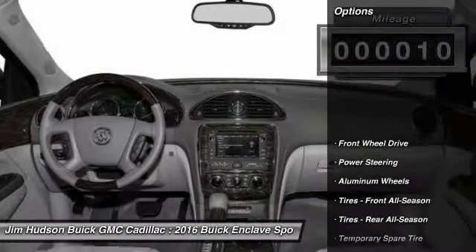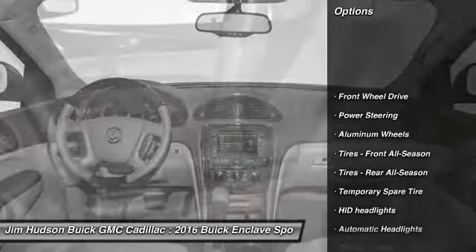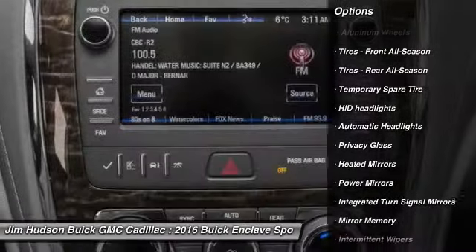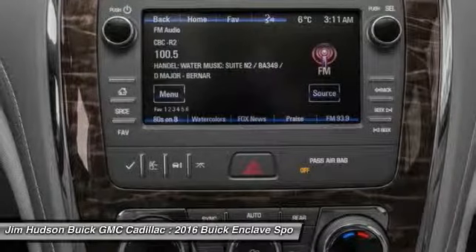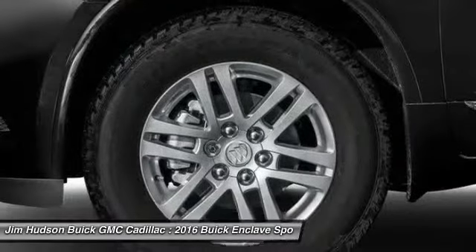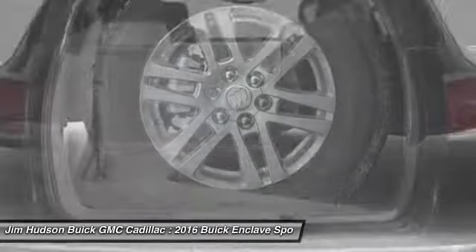Here are some of this vehicle's great options: stability control, anti-lock braking system, steering wheel audio controls, traction control, power passenger seat, keyless entry, remote engine start, backup camera, power lift gate, and leather-wrapped steering wheel.